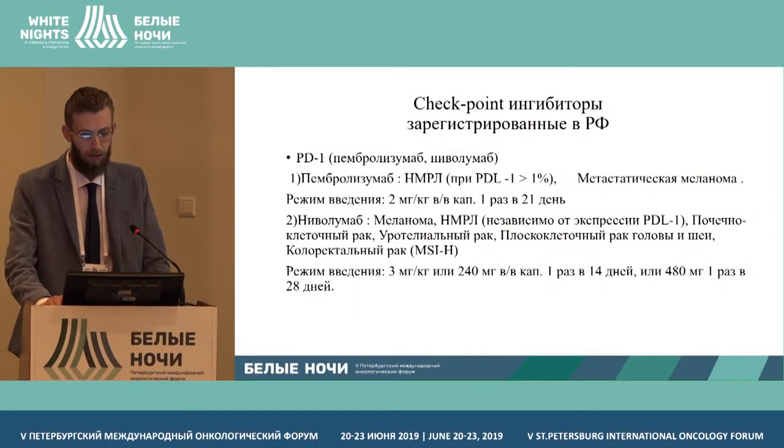If previously PD-L1 inhibitors used to be a privilege of research centers or were available only within clinical trials, now they are widespread and available in the regions. Clinical oncologists in an outpatient setting approach the application of these medications from the viewpoint of extensive everyday work.